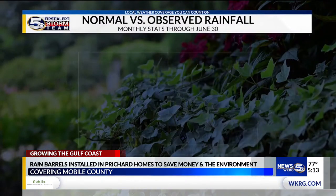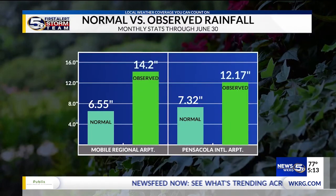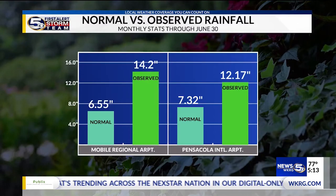Typically, during the month of June, we get around 6 inches of rain. This year, it was more than doubled at 14.2 inches that was recorded at the Mobile Regional Airport.